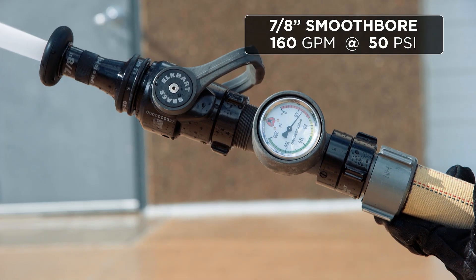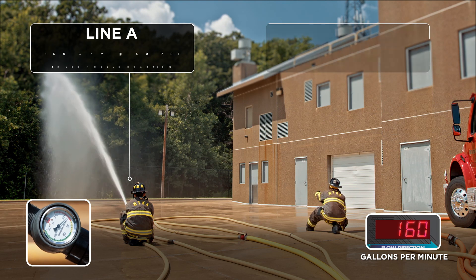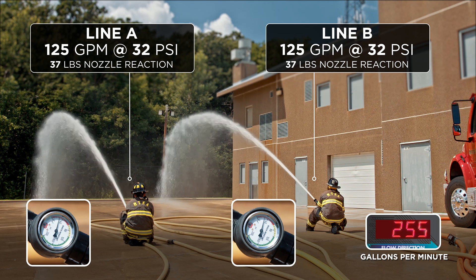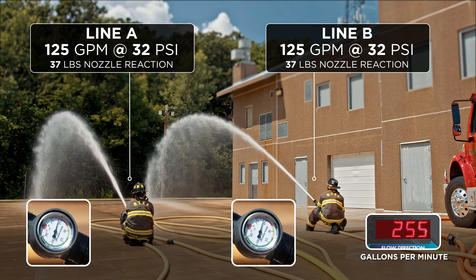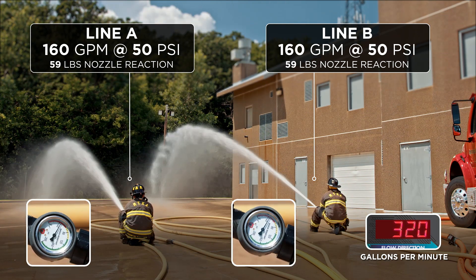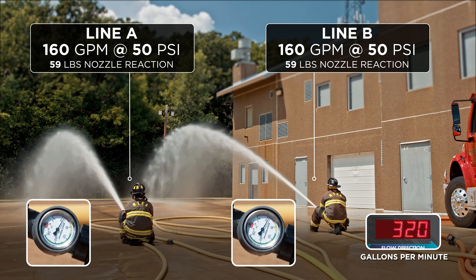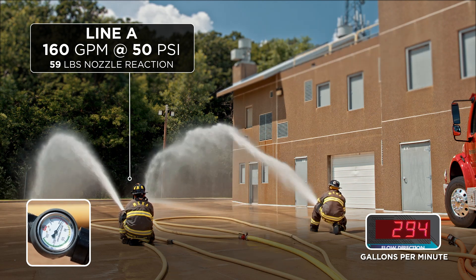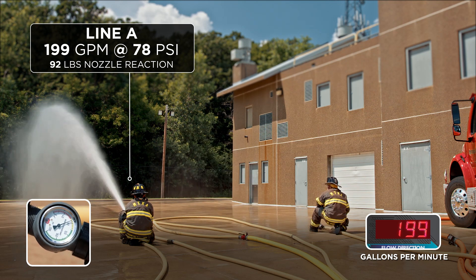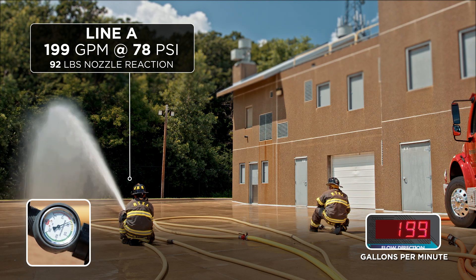Let's look at the three nozzles, starting with the 7/8-inch smoothbore. With one line flowing at proper pump discharge pressure, we achieved 160 gpm at 50 psi. When the other outlet was opened, we achieved 255 gpm total at 32 psi per nozzle — split, that's only 125 gpm each, well below the 150-gpm minimum. Increasing pump discharge pressure gave us 320 gpm at 50 psi per nozzle, meaning 160 gpm out of each — streams picked back up with quality and reach. Note that 32 psi is too little for a smoothbore nozzle to produce an effective fire stream. With one nozzle shut down and the governor appropriately set, we ended up with 199 gpm at approximately 78 psi — a nozzle reaction force of around 92 pounds, which is unmanageable for a single firefighter.